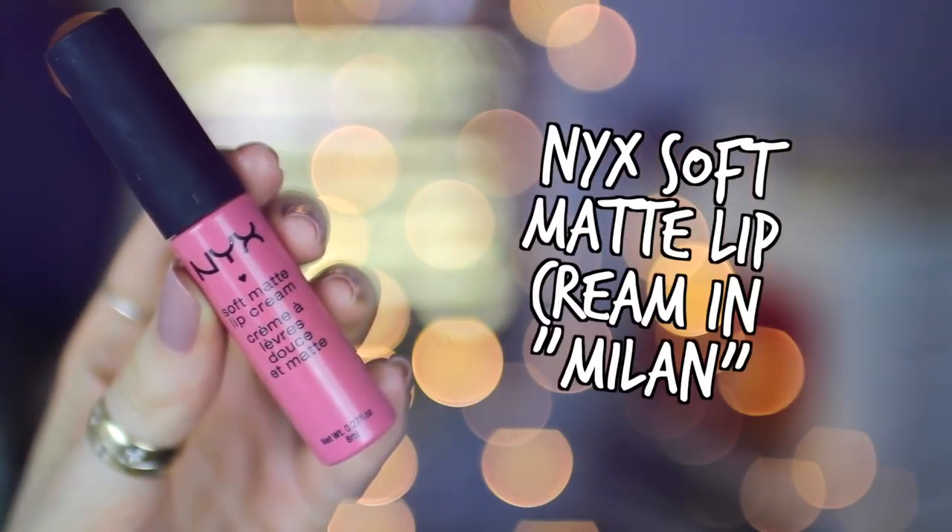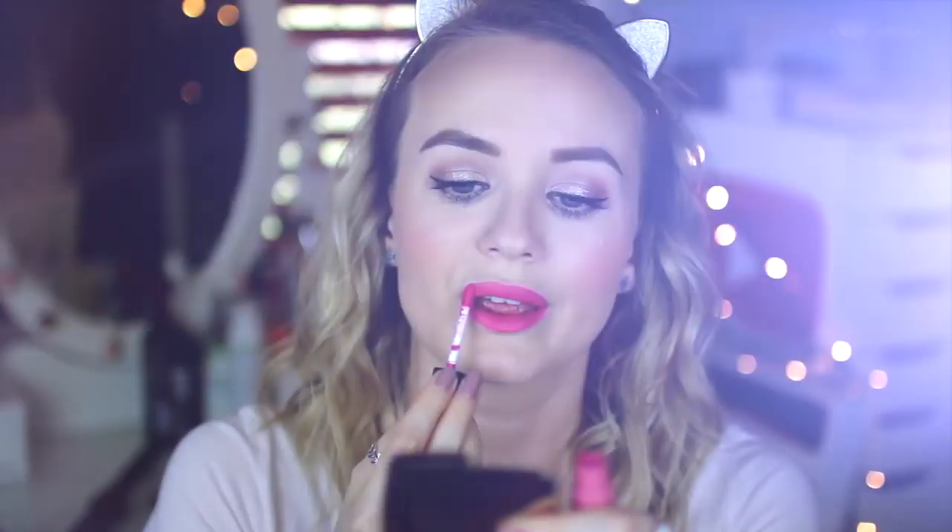For lips I generally go with a really bright lip just because my eye makeup is a bit more on the simple side. I've been using my NYX Soft Matte Lip Cream in Milan. And that's it for my current everyday makeup — pretty simple but still a little bit glamorous, because that's how I like my makeup. Make sure you check out Britney's video and channel — I will have it linked up there and down below. Thanks for watching guys, I'll see you in my next video!